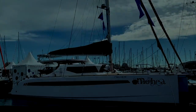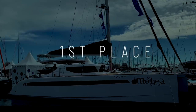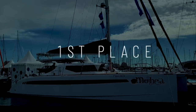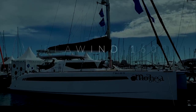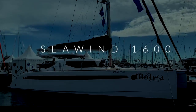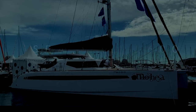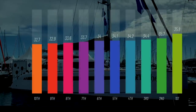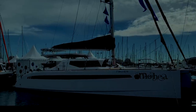And there can only be one winner. We are proud to announce first place going to the Seawind 1600 from Seawind Catamarans in Australia. You overwhelmingly voted this number one — it pipped the Exquisite X5 to first place with a score of 35.8. Congratulations to Richard Ward and his team.